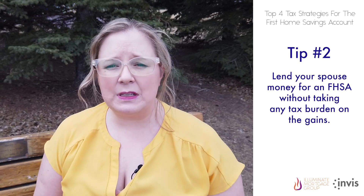Tax strategy tip number two. While spousal contributions and deduction claims are not allowed, there is an opportunity for spouses and common-law partners to work together to maximize the FHSA. The government made an exception to the attribution rules, which means you can lend a spouse or partner money for an FHSA without having to take on the tax burden of any income earned in the account, as would normally happen with a spousal transfer of assets.